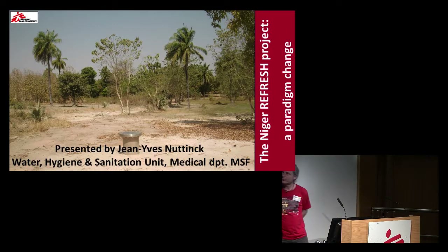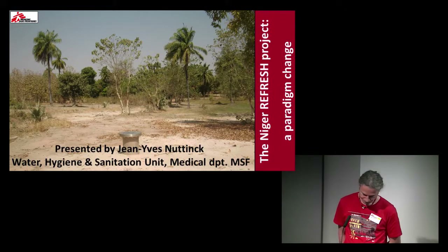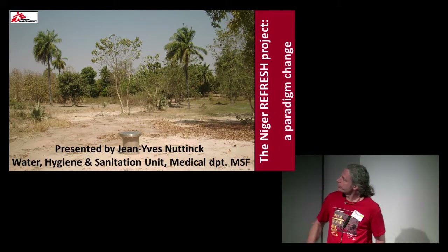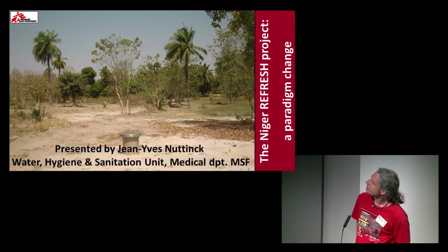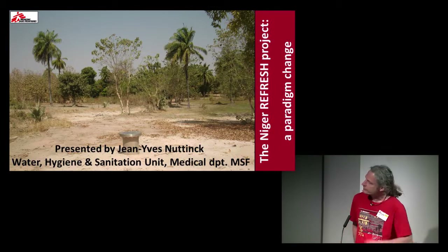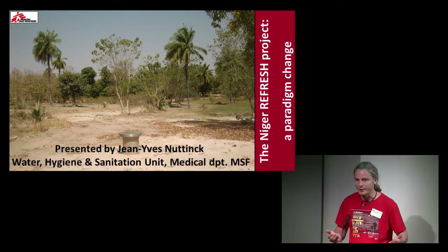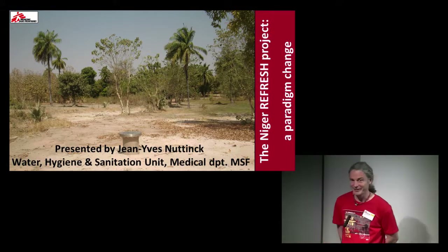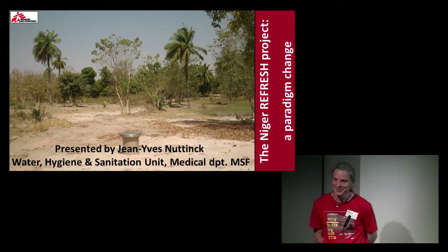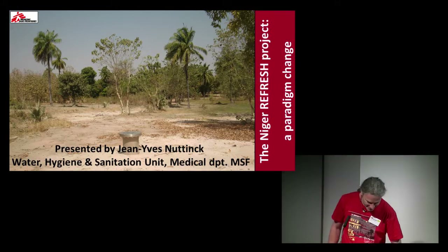Good afternoon. I'm here to share with you a new way of thinking regarding aging water boreholes. It's called the Niger Refresh Project, Paradigm Change. Since we talk about boreholes, we hesitated to call it 'boring in depth,' but we had doubt that you would escape running away for coffee. So we kept 'paradigm' — and it's not easy for me to pronounce.